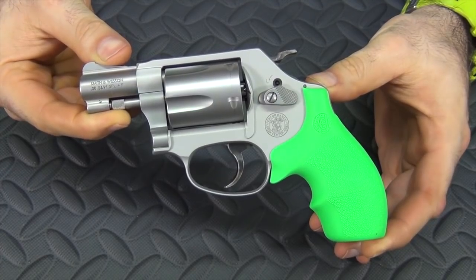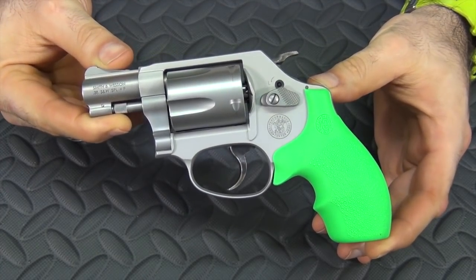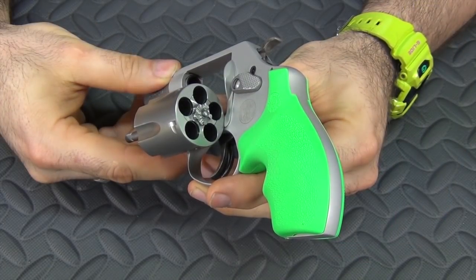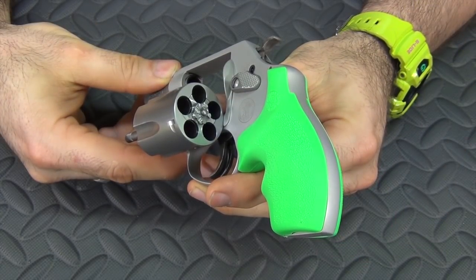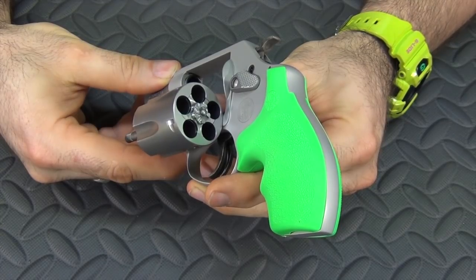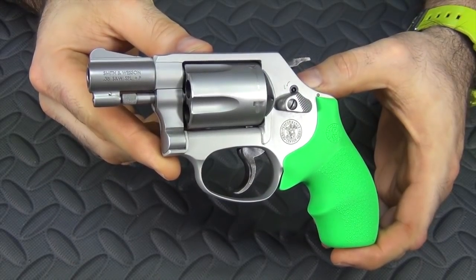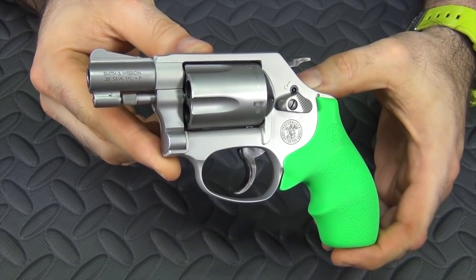This is one of their lightweight alloy revolvers, and it's very small, so it's very easy to carry and conceal. It is five rounds of .38 Special, and .38 Special can be had anywhere from light cowboy loads for the range up to very potent plus-P rounds for self-defense. A lot of people think of this little gun as a perfect backup gun, but as far as I'm concerned, it's an awesome everyday carry. If you have this on your person, I think you're well defended.